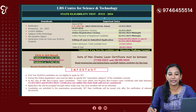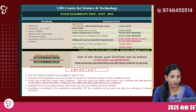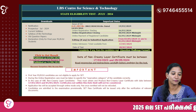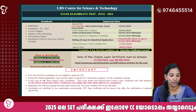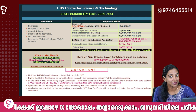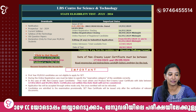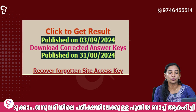That's all. If you have any questions, on the LBS website we have a page on the website. You can click to get a result. You can also download the correct answer keys. Click to get a result, then we will go to the page.